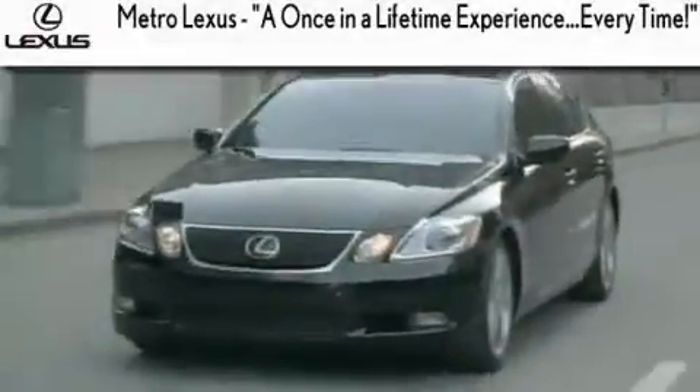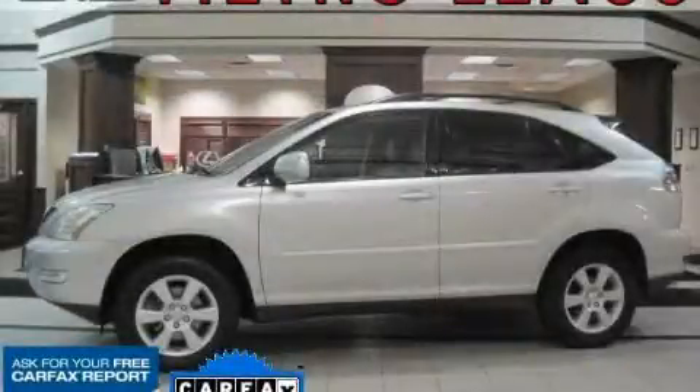Another fine vehicle offered by Metro Lexus. This is a 2004 Lexus RX, a luxurious package designed with the finest elements in mind.